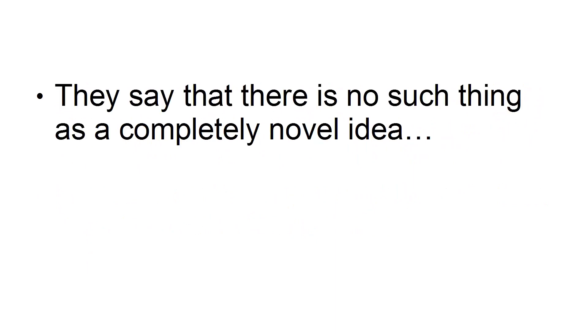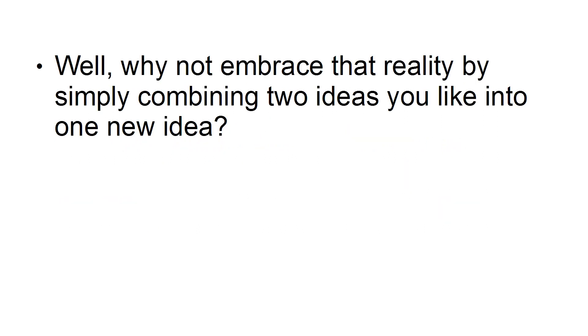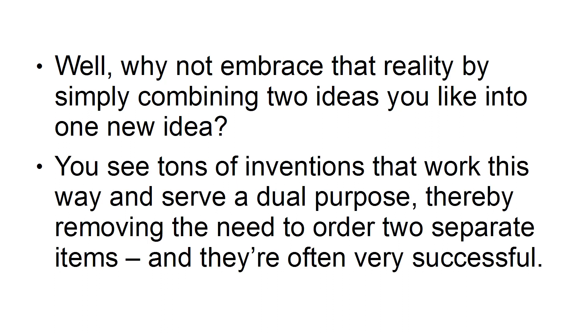2. Combine two useful products. They say there is no such thing as a completely novel idea — that instead, the closest thing is to combine two existing ideas into something new. Why not embrace that reality by simply combining two ideas you like into one new idea? You see tons of inventions that work this way and serve a dual purpose, thereby removing the need to order two separate items.